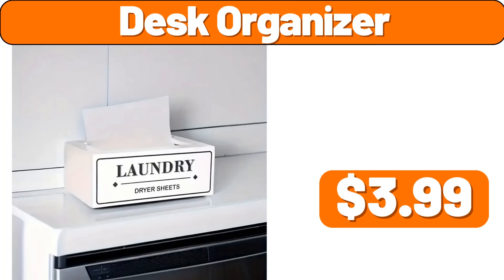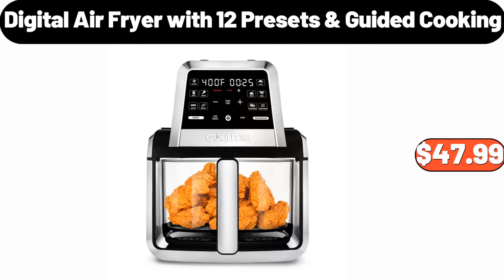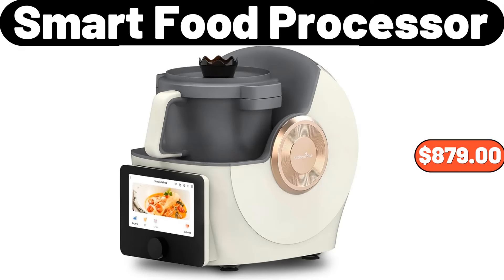Desk organizer, $3.99. Refreshing breeze simply clean liquid laundry detergent, 128 fluid ounces, $10.44. Digital air fryer with 12 presets guided cooking, $47.99. Smart food processor, $879.